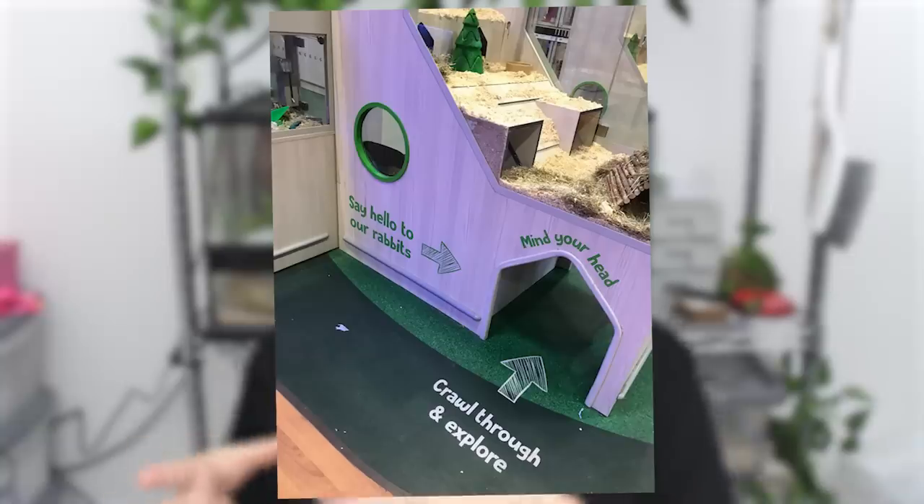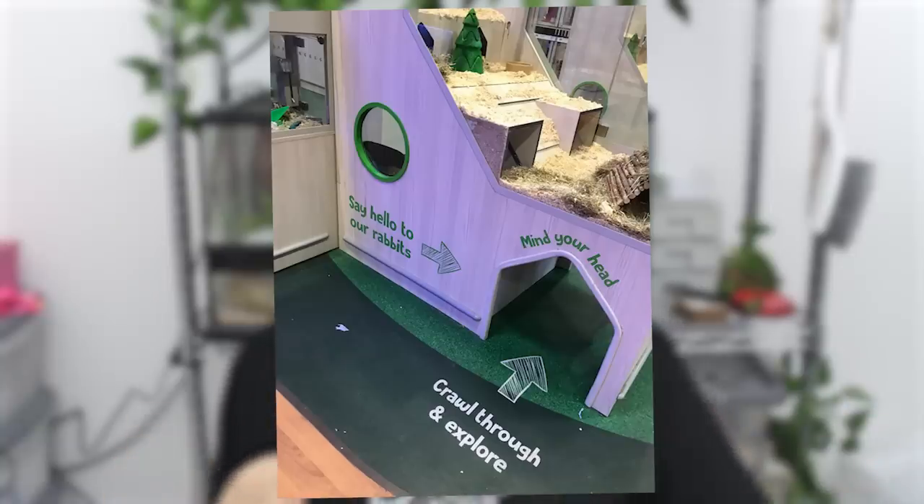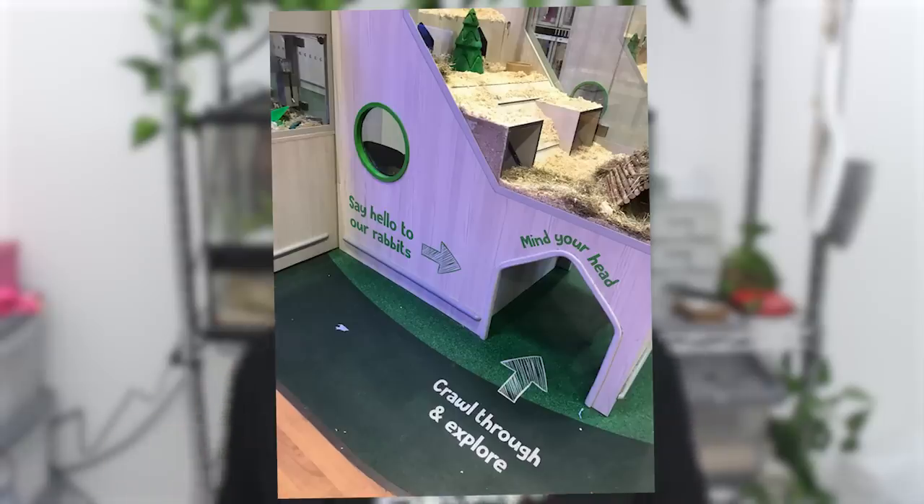Rabbits are very prone to GI stasis and can ultimately die from stress. I don't believe adapting these enclosures to suit children has the rabbits' and guinea pigs' best interests at heart. They need somewhere they can go to feel safe and secure and escape anything stressing them out, and turning their enclosures into a playground environment doesn't help with that. Having tunnels that go underneath the rabbits doesn't give them anywhere they can go to feel safe.